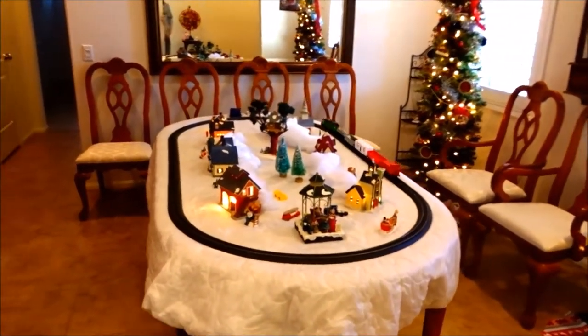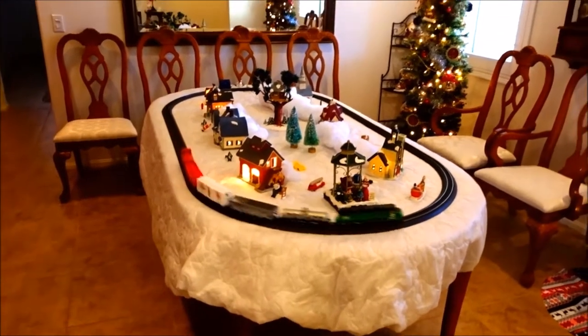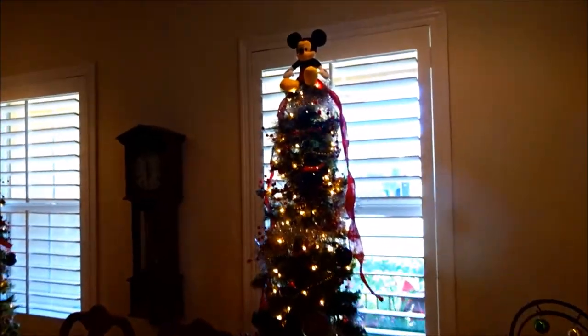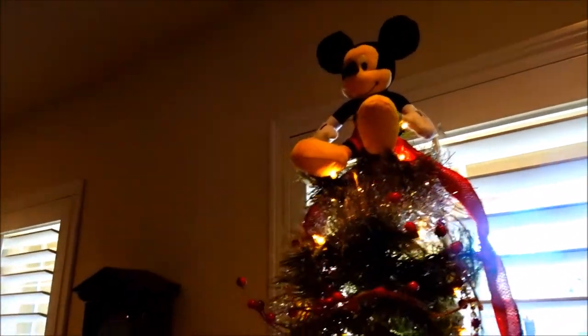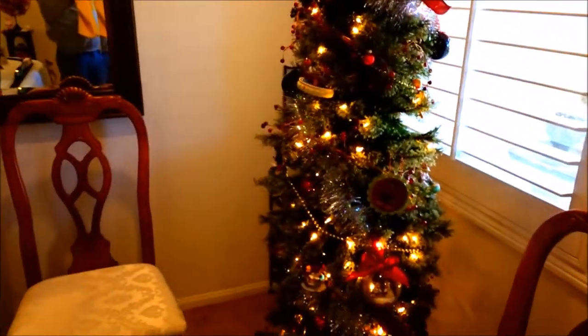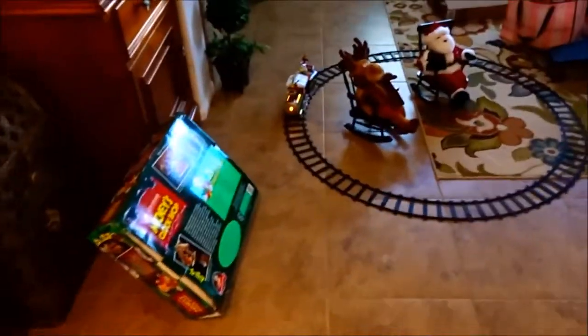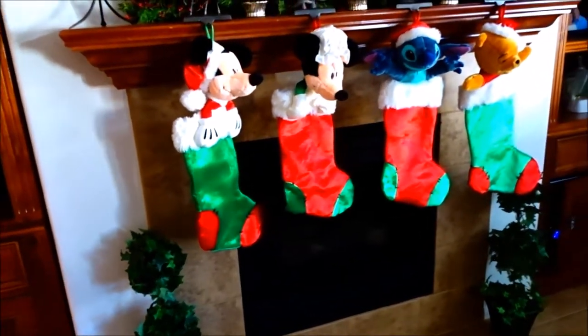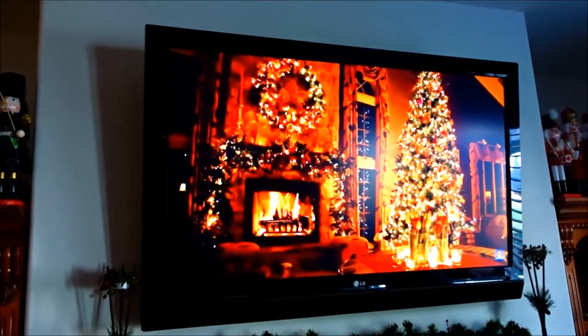I took over the dining room table this year. I'm starting to set up my village and have my train going. We don't have one picture window in the front of our house — we have these two smaller windows. Lisa does a Mickey and a Minnie tree with all Disney ornaments on them. I have a little Disney train going in here — I don't know where I'm going to put it yet. It plays music too, and we do have a fireplace but I'm just playing another scene on there.